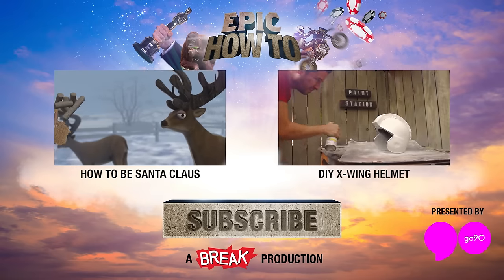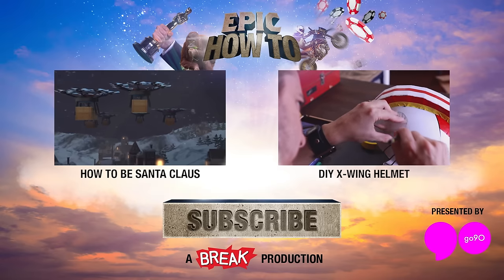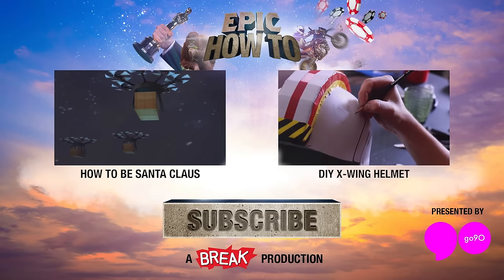One more thing before you go — we'd like to thank Go90 for sponsoring this episode. Click the link below to watch primetime shows, live music and sports, plus the best of the web. Awesome!